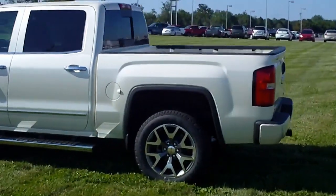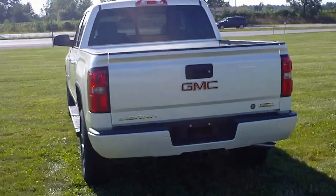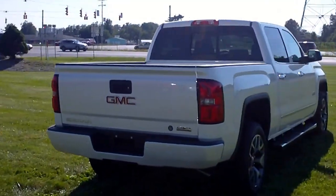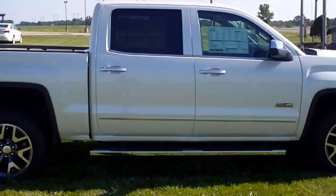This is a 2014 GMC Sierra, stock number G4003. This is an SLT in white diamond, equipped with the all-terrain package, a towing package, front and rear park assist, and 20-inch alloy wheels.